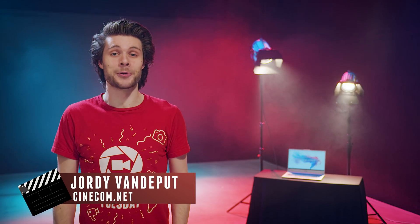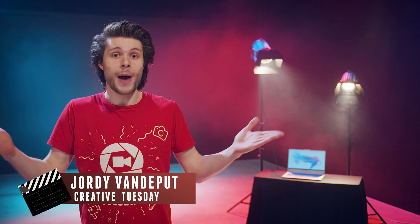Hey guys, Jordy here for cinecom.net and welcome to Creative Tuesday! Rendering a video out of Premiere Pro can never go fast enough. Unfortunately, it could take up hours before you can start sharing that new video with your friends. And that's why I've got 5 tips for you that could help speed up that process.